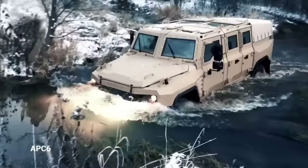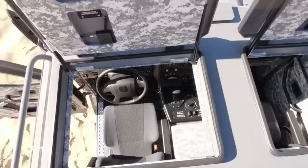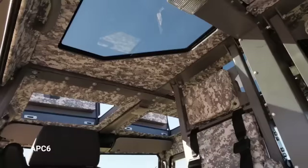The Buran comes in pickup, ambulance, crew car, and cargo carrier versions. It has STANAG 1 and 2 protection and can withstand six kilograms of TNT. A 4.4-liter four-cylinder diesel engine delivers 200 horsepower and 670 Newton-meters of torque.